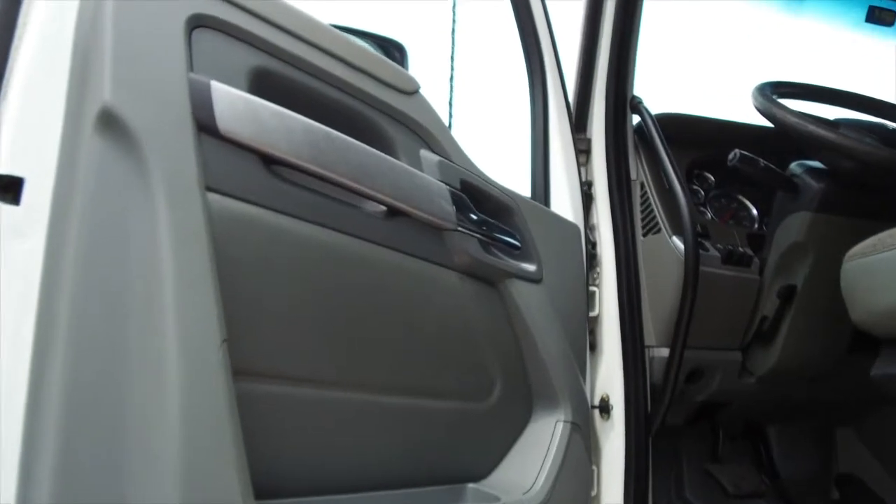The interior looks brand new, starting with nice side paneling. Here's a look at that spacious 76-inch double bunk — there's plenty of room and some good storage space too.